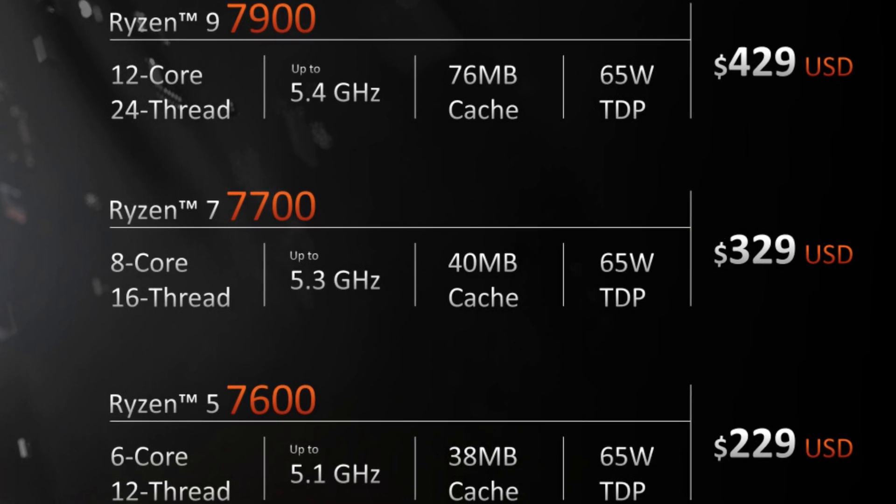But what about those who don't need the extra power and performance of the X3D processor? Well, that is where the Non-X versions come into play. They're still good for everyday use, gaming, and content creation, all while keeping your wallet happy at the same damn time.